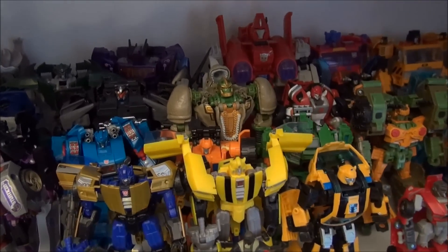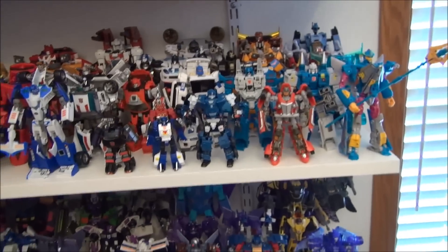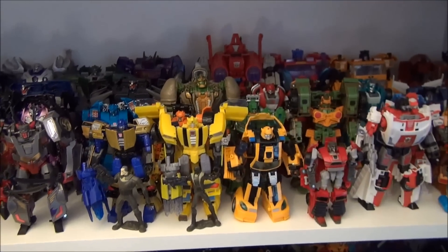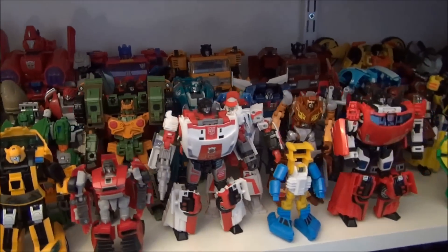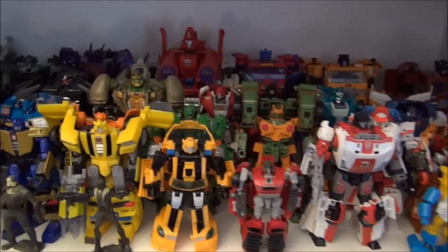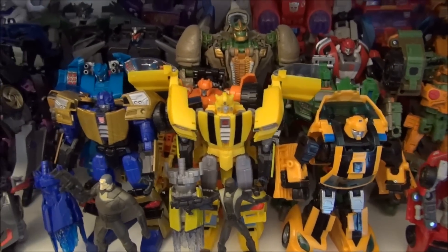Some of these are kind of crossover movie lines — some of them I'm not even sure what wave they're supposed to be in — but I put them all together. I've got all my Autobots on these shelves and all my Decepticons down here, which is getting quite cluttered and crowded. I'm showing this off just because, again like my Prime stuff, I have many different versions of these characters but these are the ones I chose to display.